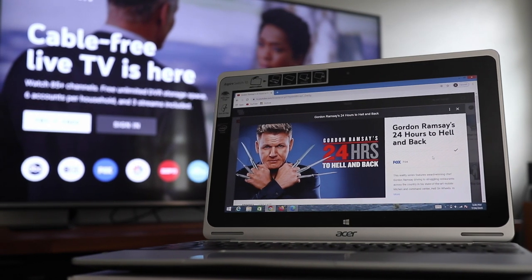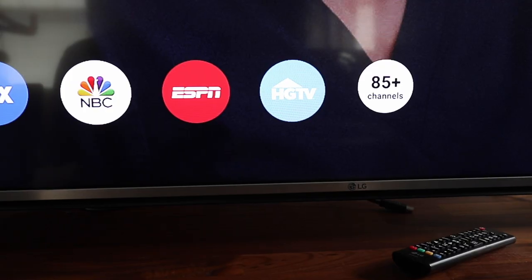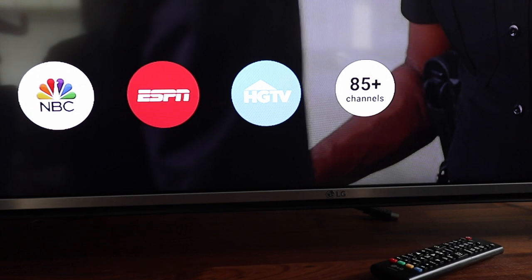If you're thinking of cancelling your cable TV service and signing up with YouTube TV, then this is the guide you're looking for. I've been on YouTube TV for several years and I'll show you everything you need to know before you leave your cable provider.